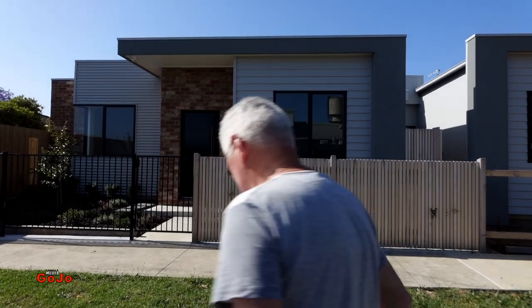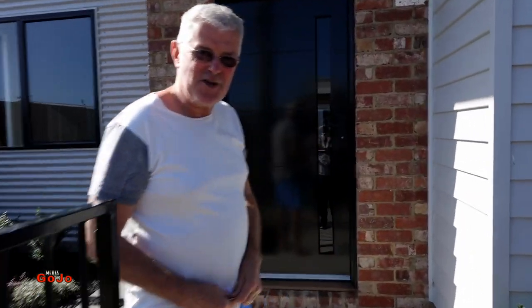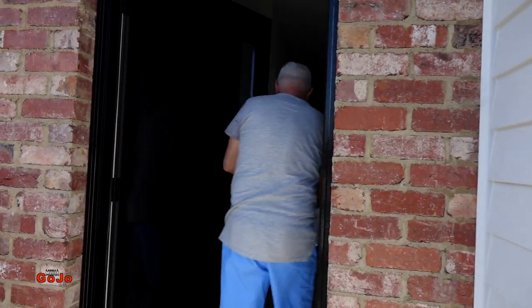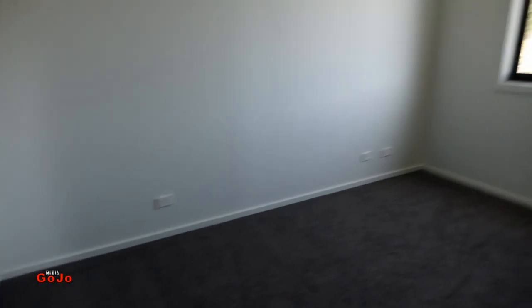Here we go, guys. This is it. Welcome to our new house. Come in. So it's brand new — nobody has lived here before. We've got a bedroom to the left and a bedroom to the right. Carpets in the bedrooms, with vinyl on the floors of the hallway.